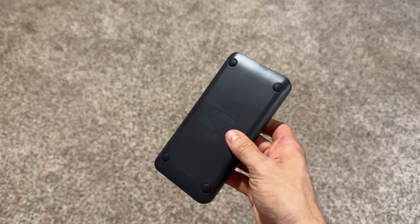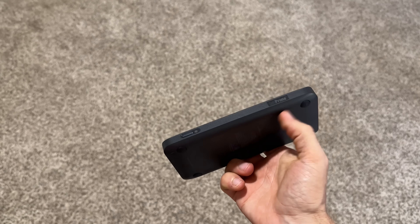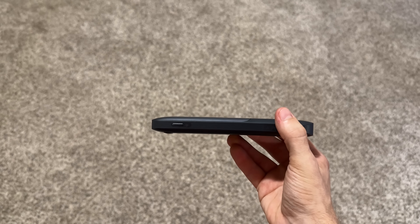The rubber feet on the bottom make sure the charging station stays planted wherever you put it, and the thin design makes it fit into any space or even when you're traveling. If you prefer power strips, Anker also has you covered with the Anker GaNPrime 615, which features two USB-C ports that are 65 watt capable, one USB-A port, and two AC outlets — one on the front and one on the back.